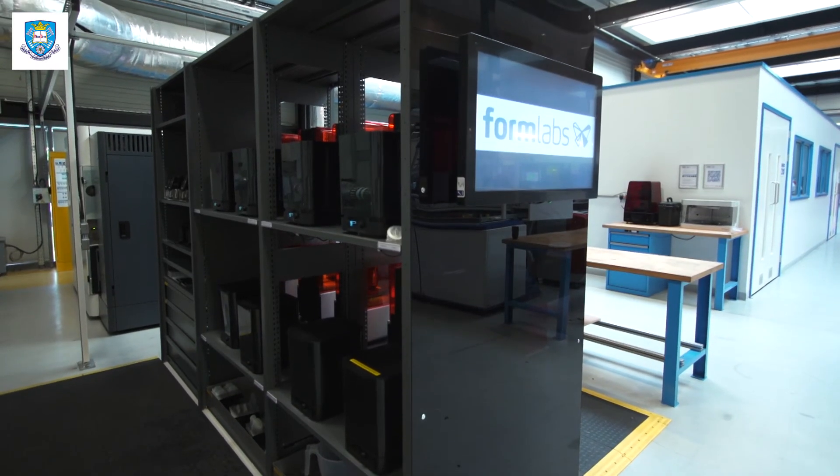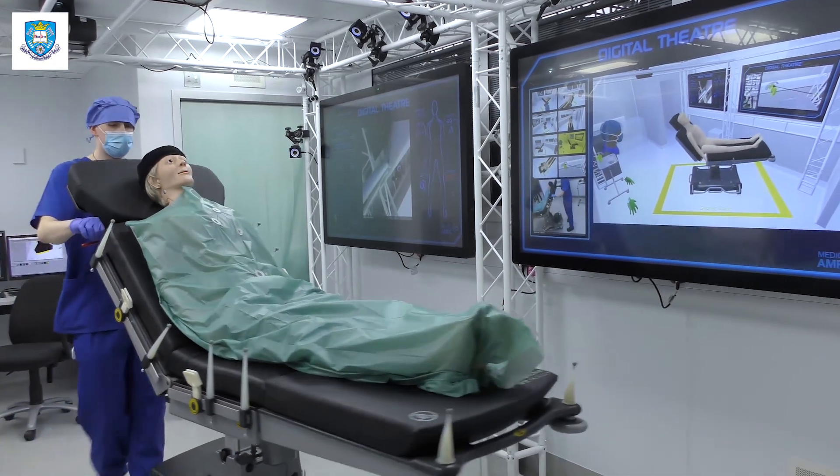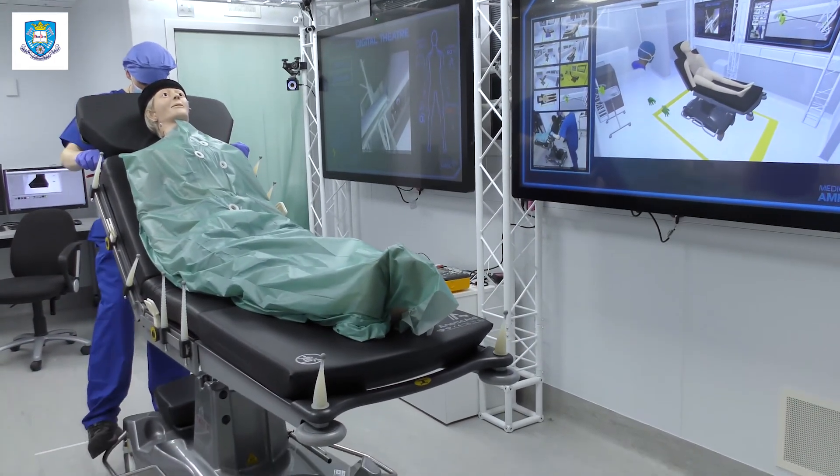My top tips are to throw yourself in wholeheartedly, and to not worry if you don't know everything you think you should know. In my experience they've helped me and taught me the skills I need to know — so get out of it as much as you can.